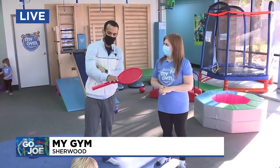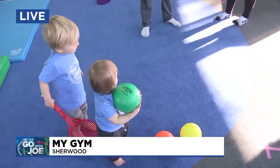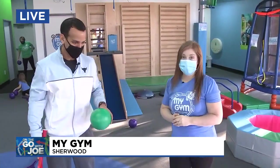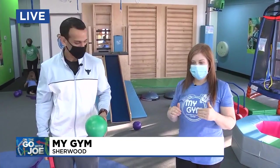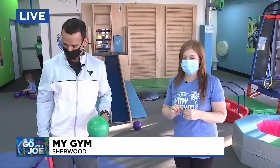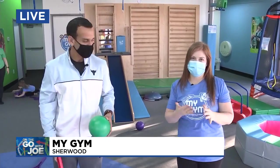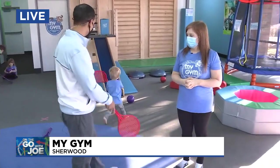For people watching who want to sign their kids up and participate here at My Gym in Sherwood, which just opened — how do they reach you? Our website is mygym.com/Sherwood. We have all our classes on there. If it says you can register, we have a spot. If it says please call us, that class is on a wait list, so you can email us and we'll get you on that wait list. As always, we'll have more information at kptv.com.